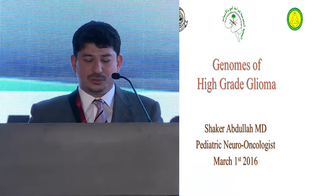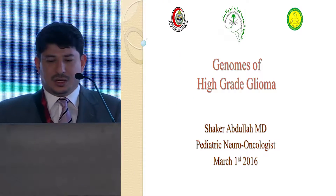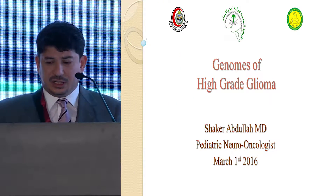I'm very honored to be here for the opening session of this conference. Today I'll be talking about the genomes of high-grade glioma from both aspects, adult and pediatric.